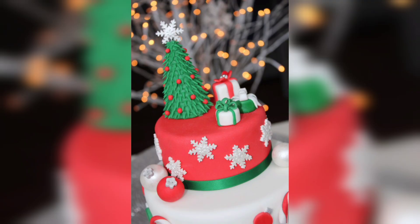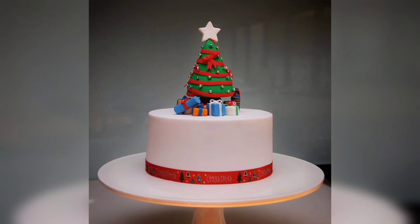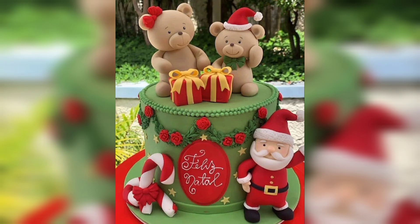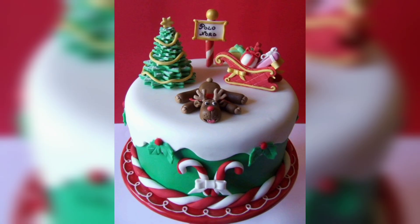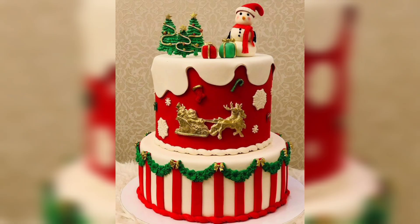Create a winter wonderland by decorating your cake with edible snowflakes and a sprinkle of edible glitter or silver balls. The white and silver theme gives a crisp, magical appearance. Design your cake with a jolly Santa Claus face or his iconic red hat.